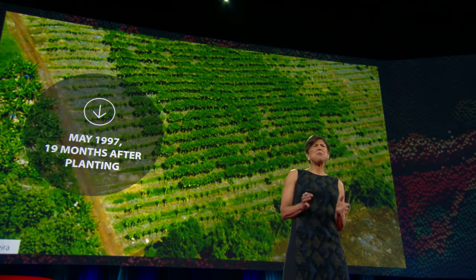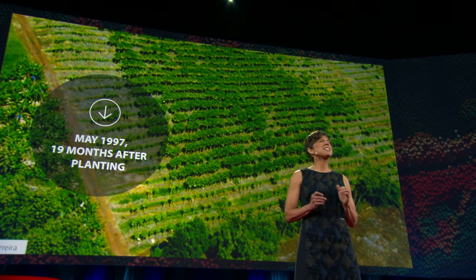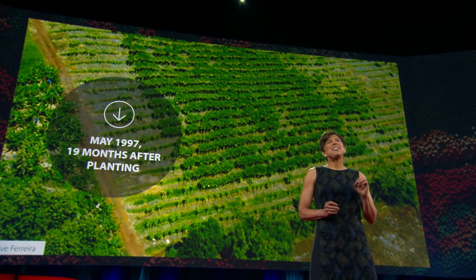Today, 20 years later, there's still no other method to control this disease — no organic method, no conventional method. Eighty percent of Hawaiian papaya is genetically engineered. Some of you may still feel a little queasy about viral genes in your food, but consider this: the genetically engineered papaya carries just a trace amount of the virus. If you bite into an organic or conventional papaya that is infected with the virus, you will be chewing on ten-fold more viral protein.